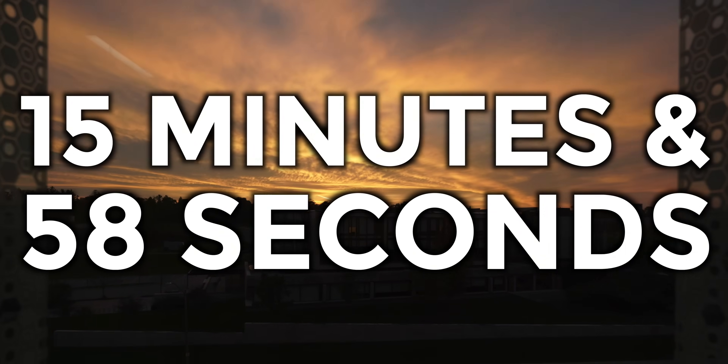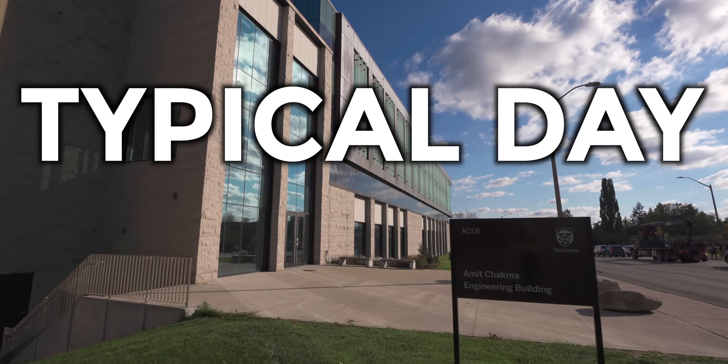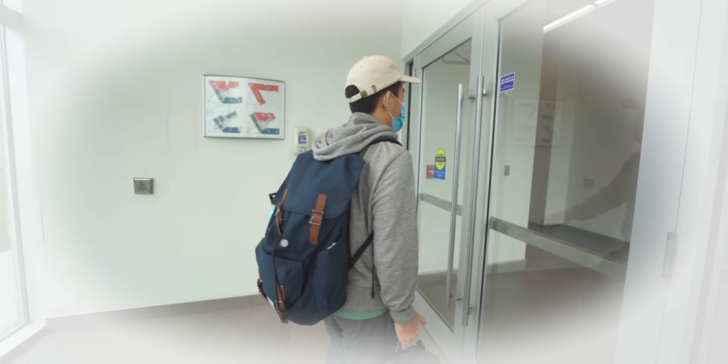In the next 15 minutes and 58 seconds, I'm going to show you what a typical day in the life of a mechanical engineering student looks like.